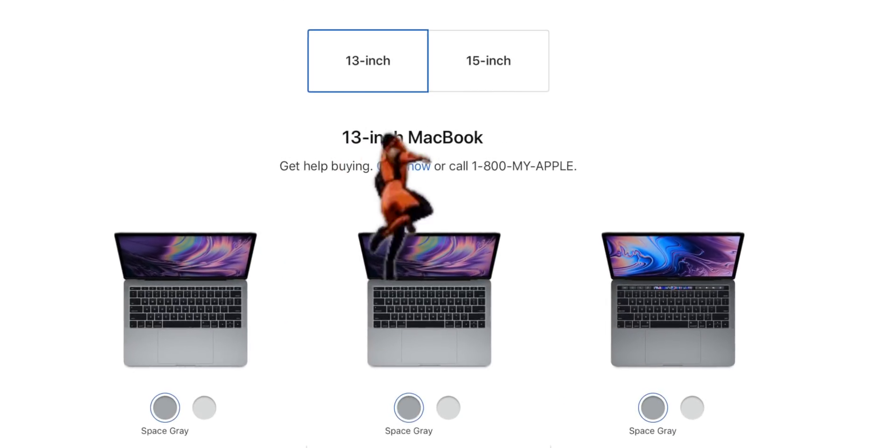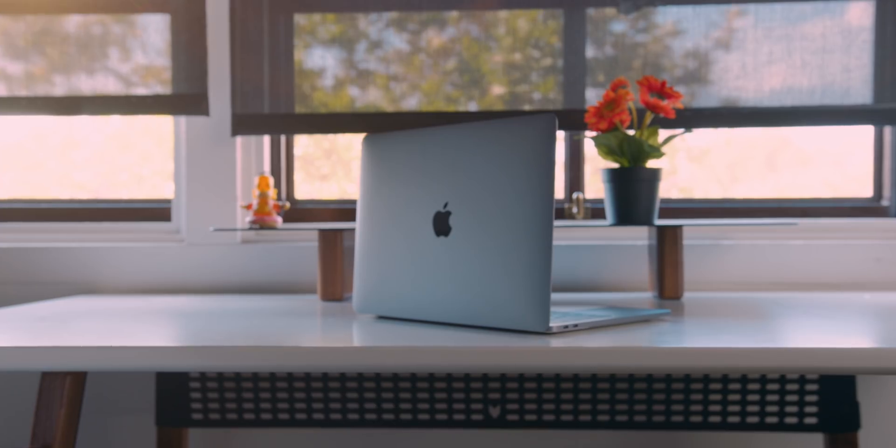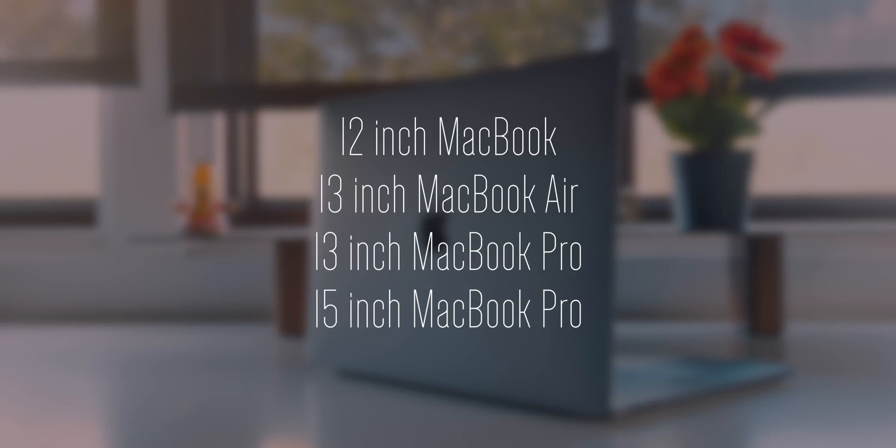Now stay with me, because this might get a little confusing, but what makes most sense to me would be to drop the Pro name from the 13-inch MacBook Pro without Touch Bar, and then you have two options. You have the 12-inch MacBook, so you could have the 12 and 13-inch MacBook side-by-side, or the 13-inch MacBook Pro without Touch Bar gets a little thinner and becomes the 13-inch MacBook Air. With the 12-inch MacBook, there is no need for an 11-inch MacBook Air, so the latter kind of makes most sense to me.